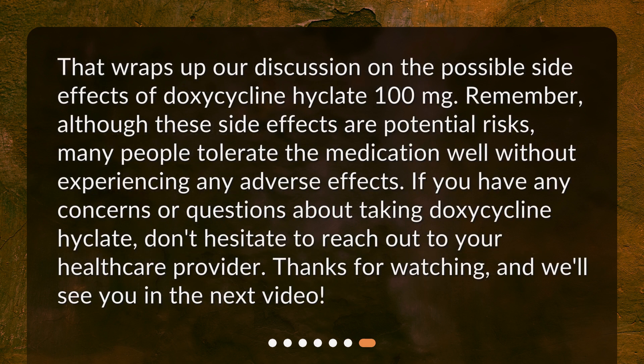That wraps up our discussion on the possible side effects of doxycycline Hyclate 100 milligrams. Remember, although these side effects are potential risks, many people tolerate the medication well without experiencing any adverse effects. If you have any concerns or questions about taking doxycycline Hyclate, don't hesitate to reach out to your healthcare provider. Thanks for watching, and we'll see you in the next video.